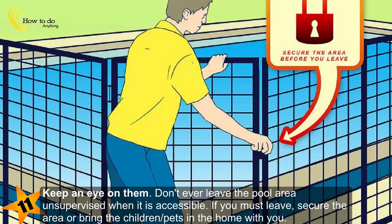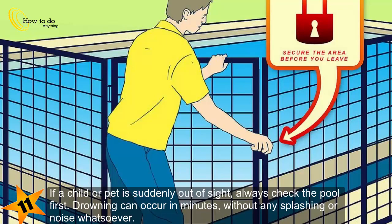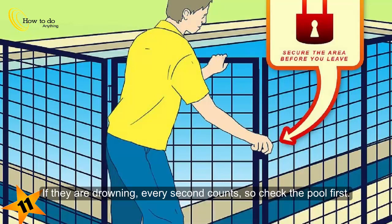Keep an eye on them. Don't ever leave the pool area unsupervised when it is accessible. If you must leave, secure the area or bring the children and pets into the home with you. If a child or pet is suddenly out of sight, always check the pool first. Drowning can occur in minutes without any splashing or noise whatsoever, so if they are drowning, every second counts — check the pool first.